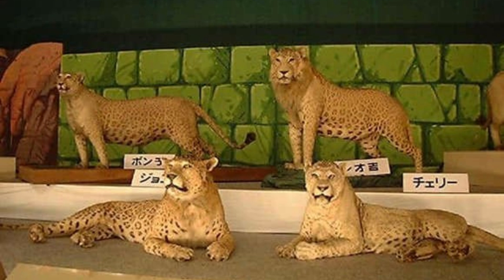Leopons are beautiful and uncommon hybrids resulting from a male leopard and female lion union. They grow nearly as large as lions but have shorter legs like leopards, and also share a leopard's love for water and climbing. When a male lion mates with a leopardess, the resulting offspring is called a leopard. Because of the immense size difference — male lions are about 10 feet long and 500 pounds, while female leopards are about 5 feet and 80 pounds — this pairing happens very rarely.